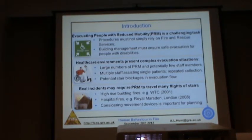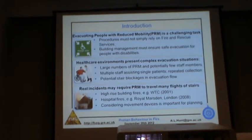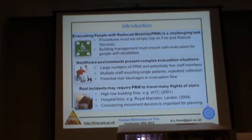These healthcare environments are particularly complex, due to the potentially small ratio of staff on duty to assist in the evacuation, the need to have multiple staff assisting single patients, the fatigue experienced by staff making repeated trips to collect patients, and the possible blocking of stairs from teams assisting patients. Guidance often points to the use of refuge areas for disabled people, or progressive horizontal evacuation in hospitals. But as we've seen from full building evacuations such as the Royal Marsden in London in 2008, and the World Trade Centre in 2001, real incidents may require people with reduced mobility to travel many flights of stairs.